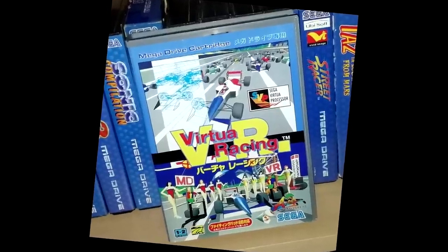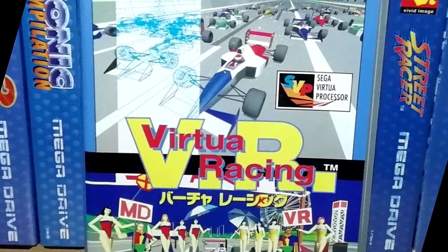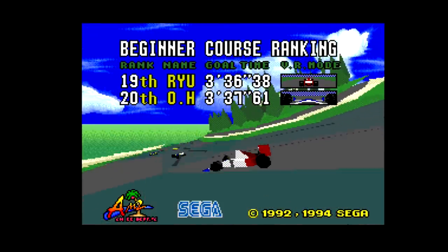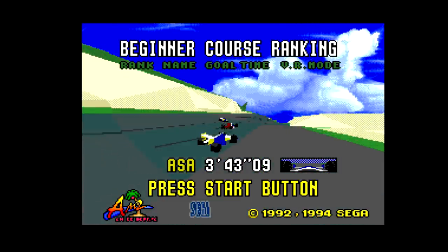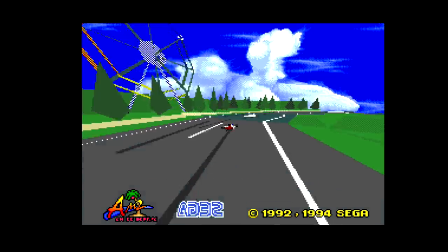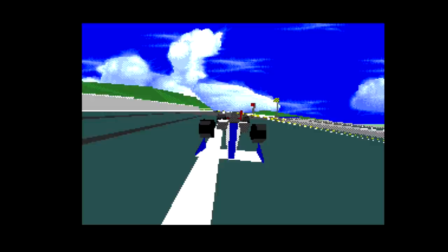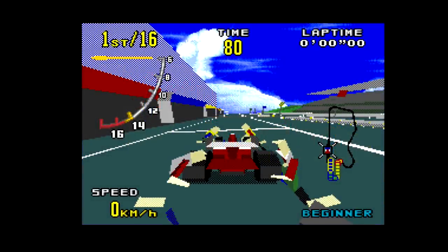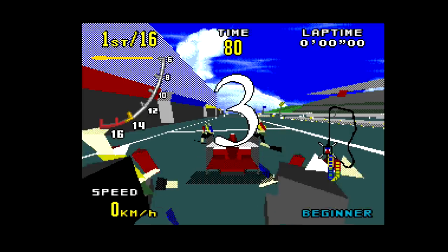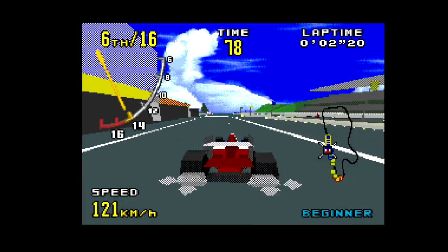When SEGA designed and released Virtua Racing for the Genesis in early 1994, it included the SVP, or SEGA Virtua Processor. It was meant to bring vastly superior polygon capabilities to the system it otherwise could never have done, capable of as much as 20,000 polygons per second depending on usage. It even gave the Genesis two additional audio channels to play around with and was capable of texture mapping. SEGA had intended the SVP to be a standalone product to give the aging platform a boost towards the end of its life.